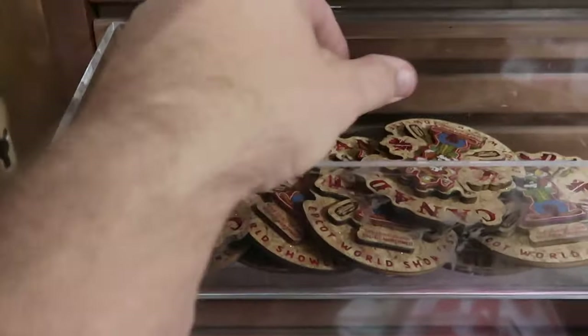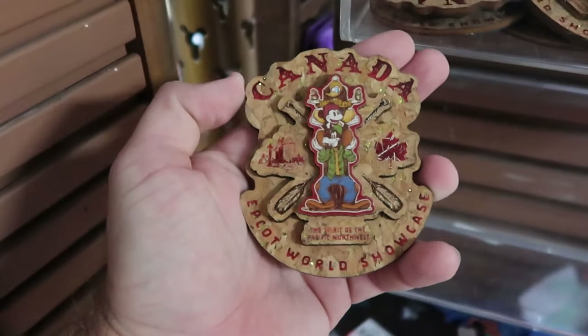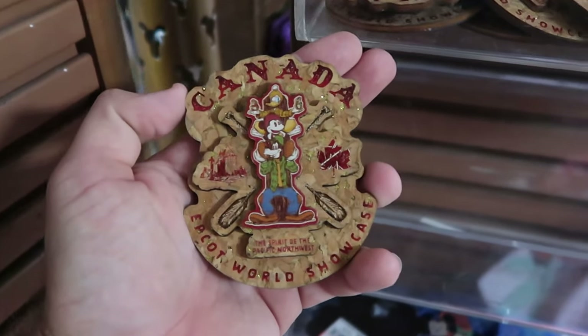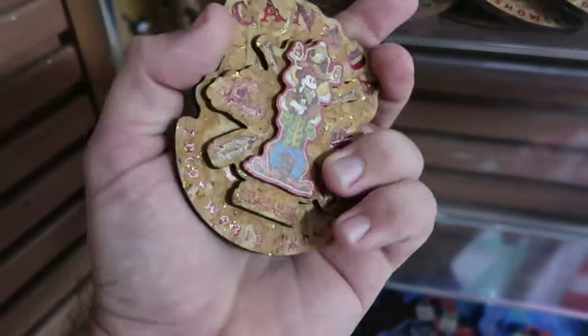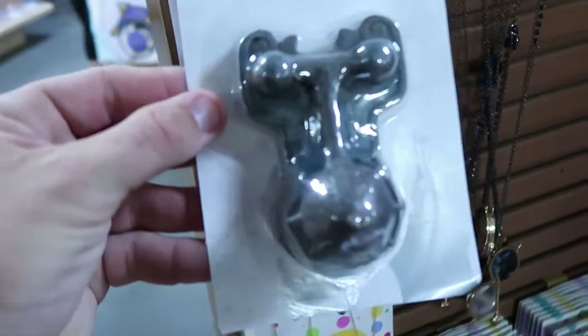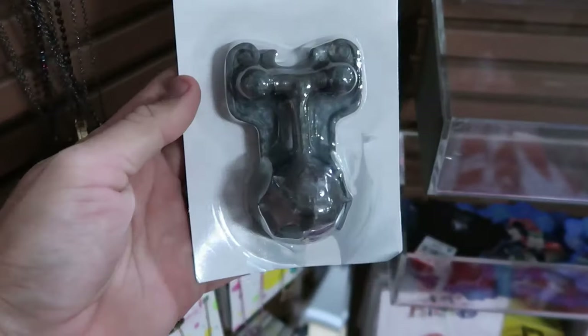They do have one from Epcot — this feels like cork, it's the Canada Epcot World Showcase with a little totem pole of Mickey, Donald, and Goofy, $7.99 marked down from $10. But there's yet another brand new item — look at this little magnet, it's a Haunted Mansion door knocker, really unique, only $7.99.